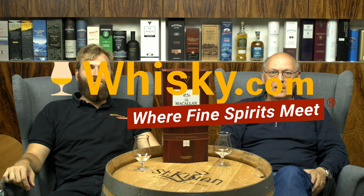Welcome to whisky.com where fine spirits meet. My name is Lüning, Horst Lüning. I'm the master taster of whisky.com and this is my son Ben. Today we have a closer look at the new Macallan Rare Cask batch number two, vintage 2019 — or better say release 2019.